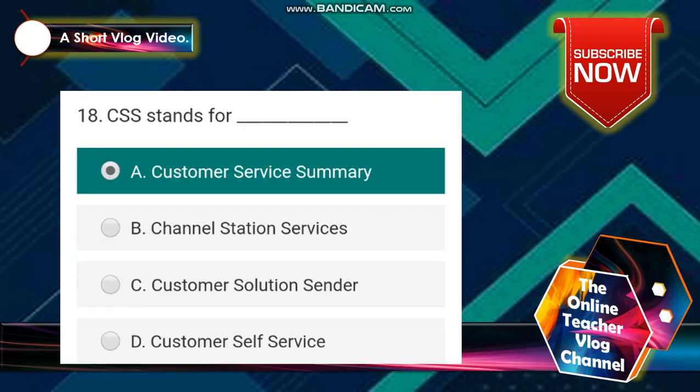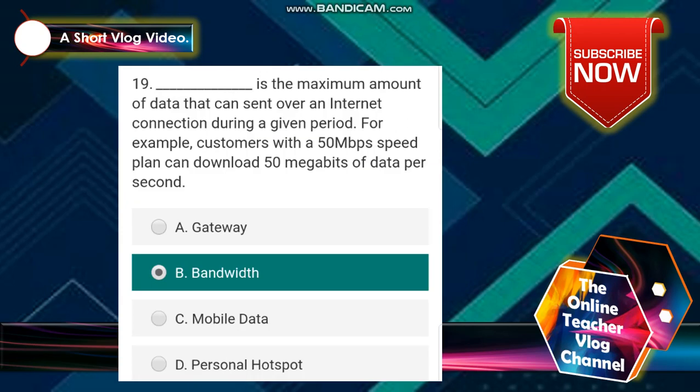Number 18: CSS stands for customer service summary. Number 19: the maximum amount of data that can be sent over an internet connection during a given period — for example, customers with a 15 Mbps speed plan can download 50 megabits of data per second. The answer is letter B — bandwidth.